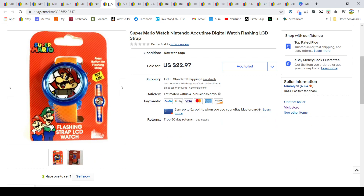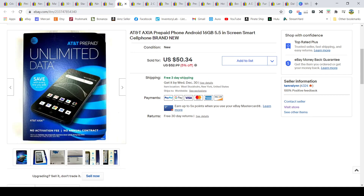The Super Mario watch sold for $22.97. There was also another clearance item from this summer — either Walgreens or Walmart — that I paid about ten dollars for and sold for $50.34.